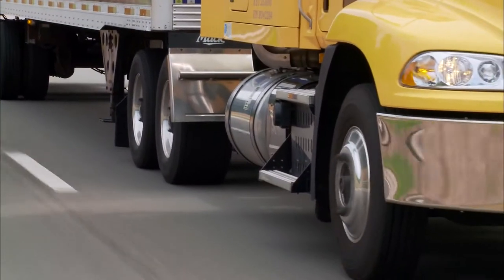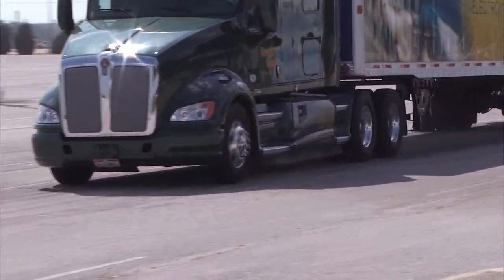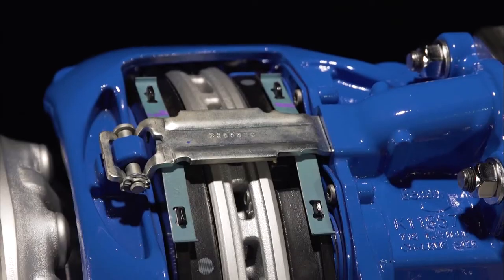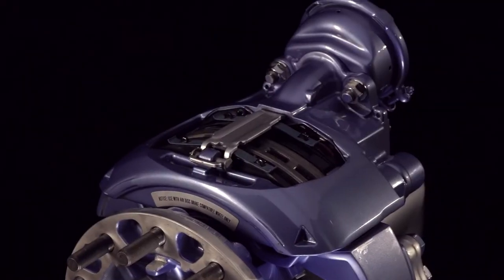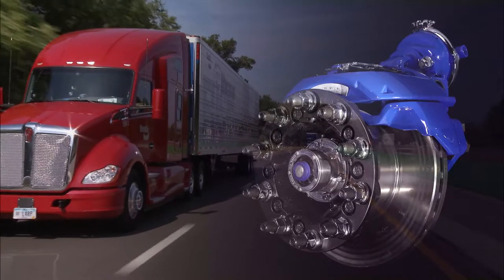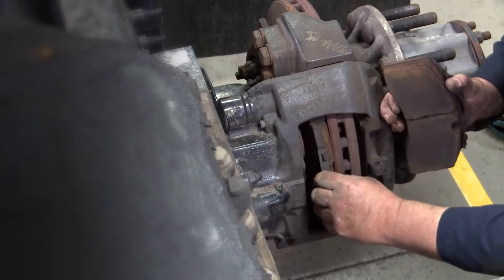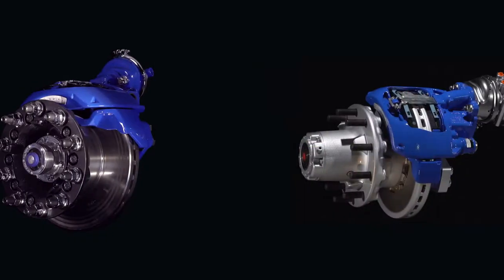When it's time to spec new tractors or trailers, there are many factors to consider, including which brake configuration meets your safety needs and drives down your total cost of ownership. Making the best decision can be complicated, but if you want brakes that you can depend on every time for straighter, surer stops — brakes that can help lower the risk of CSA violations while eliminating rust jacking concerns, brakes that provide extended service intervals and offer common wearables between tractor and trailer to simplify maintenance and reduce downtime — the answer is simple.